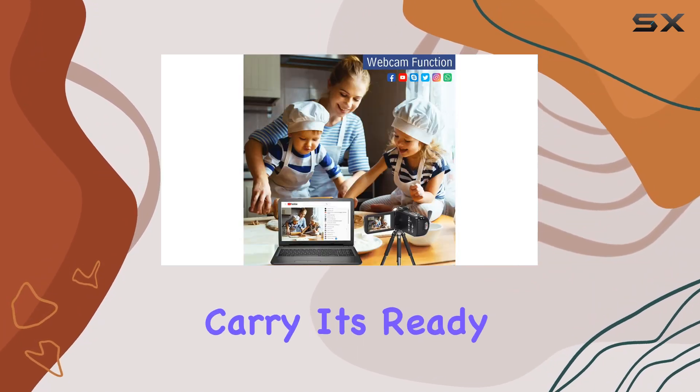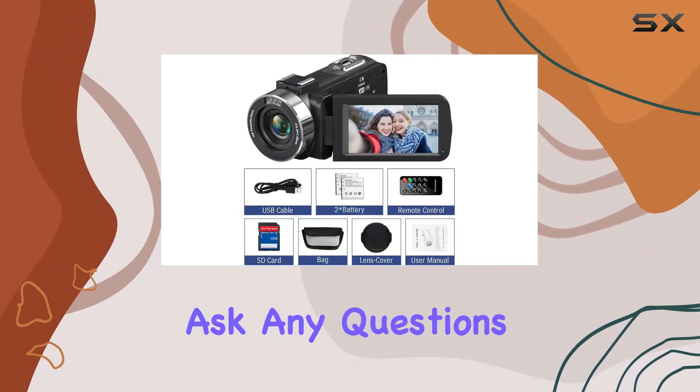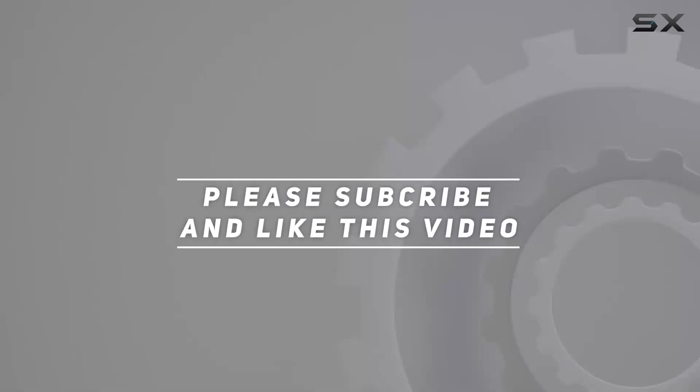Lightweight and easy to carry, it's ready to accompany you on your creative journey. Feel free to ask any questions and I'll be happy to help. Check out the video description for the updated price, and thank you for watching.